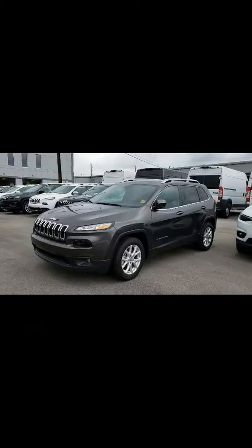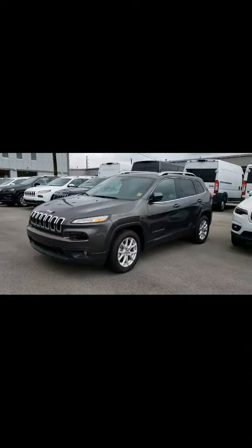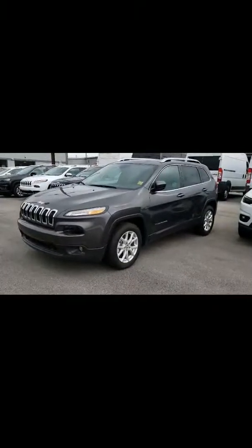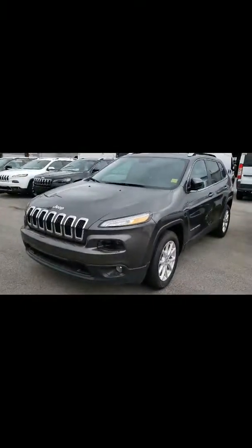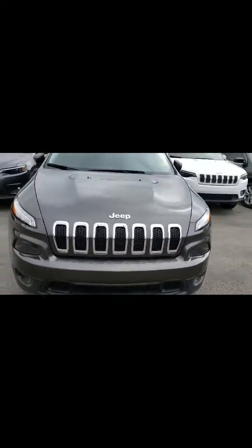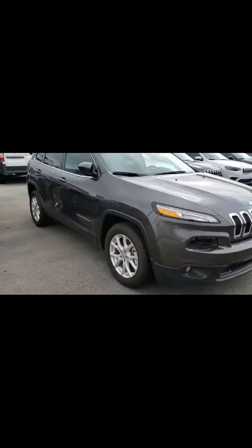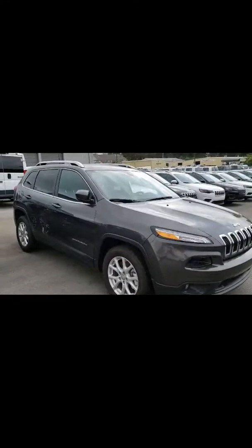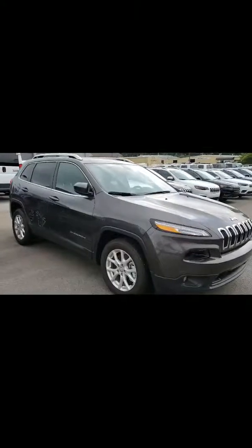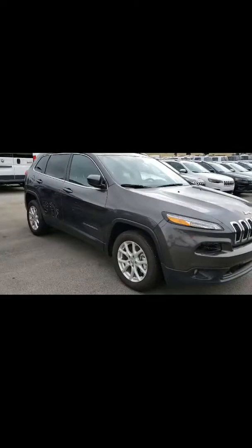Hey Ashley, this is Gerard over here at Secret City. I've been assigned to be your product specialist, so I'm going to go ahead and do a quick walk around of the vehicle that you had requested. We're going to take a look at the 2018 Cherokee Latitude Plus, which is a very nice vehicle, one that I'm pretty sure you would love. We've got some great rebates on this right now to make it very affordable.